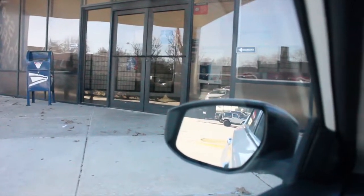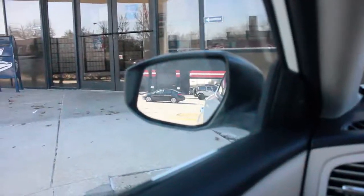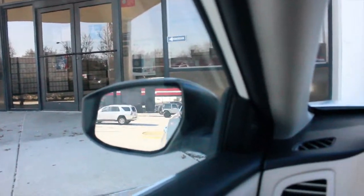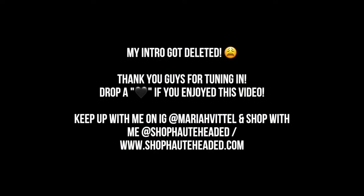Alright y'all, I just got to the post office and the line is long as hell — all the cars in the parking lot. I'm not going to wait, so I'm just going to drop it off at the drop-off section at the desk and call it a day. Bye-bye!